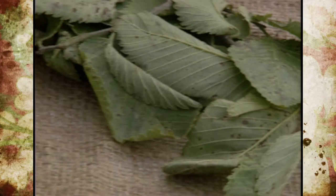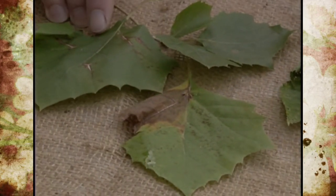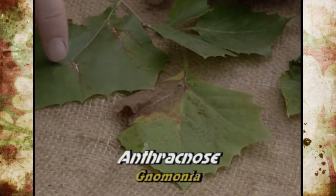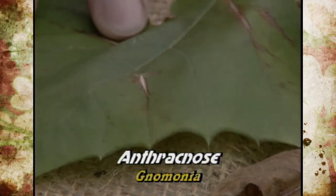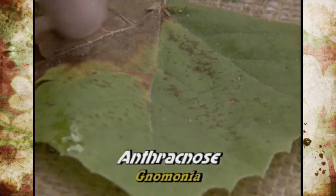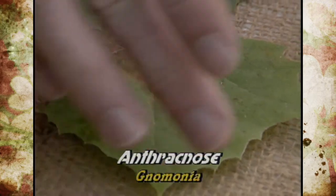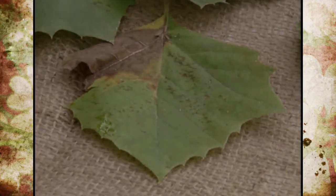One that's very common on sycamores, but also on some maples, is called anthracnose — a fungus disease. Normally it starts along the veins and causes the tissue to die out or become necrotic. In many cases it will have a scorched appearance because as it spreads along the vein, it will go to the margins and cause the entire leaf to deform and drop off.